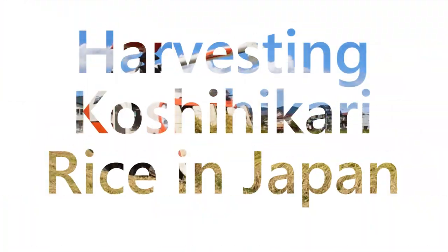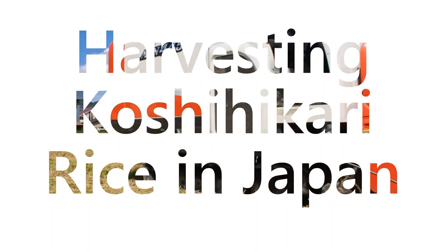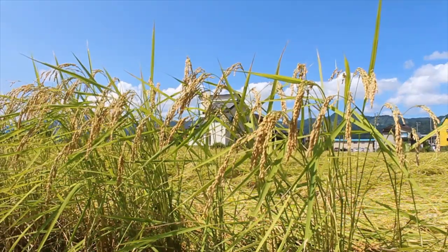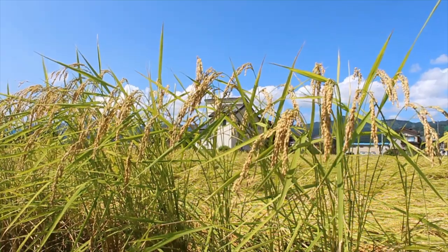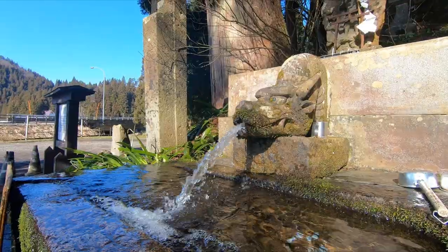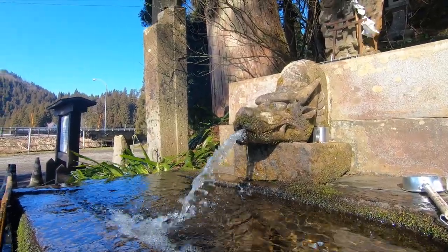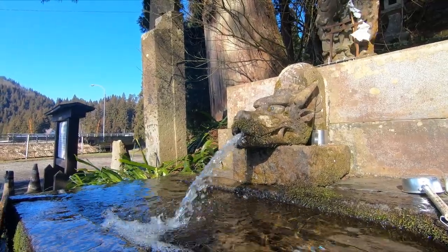Minami Uenuma City is best known in Japan for producing some of the country's highest quality rice. But before this was possible, local farmers labored tirelessly to perfect the Koshihikari breed, which is now the most popular rice variety in the entire country. Various attributes of the city's basin climate and gifts from the heavy annual snowfall create superior growing conditions that are said to give the locally grown Koshihikari its edge.